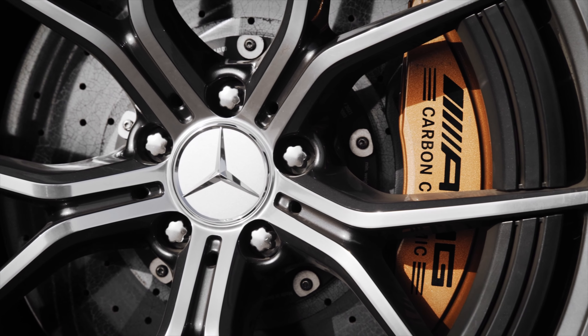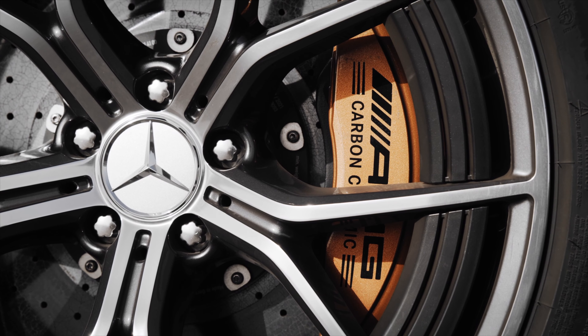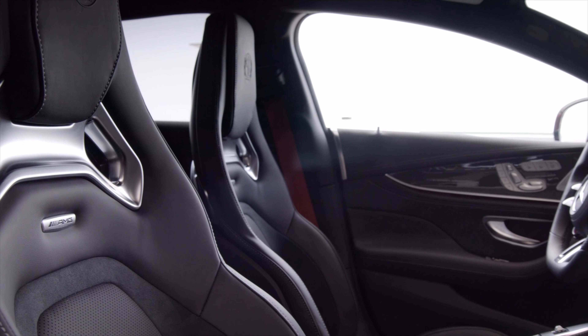Mercedes-AMG is breaking new ground in communication on the electrification together with brand ambassadors.